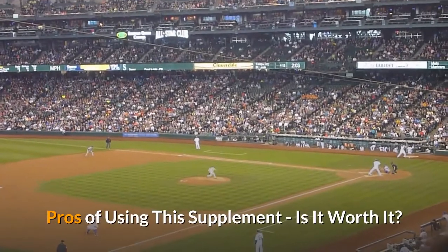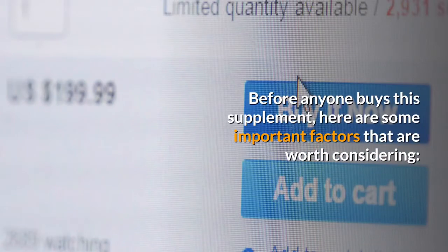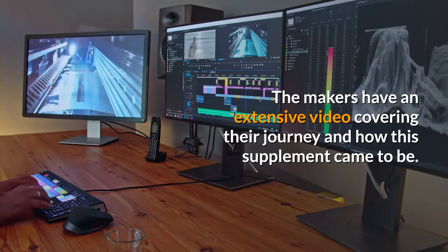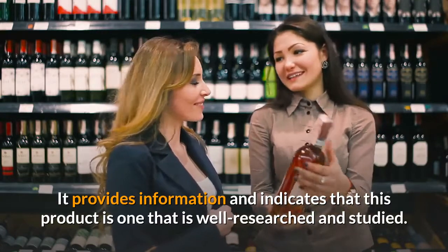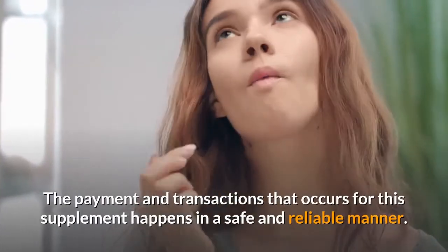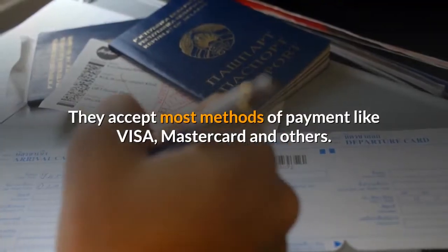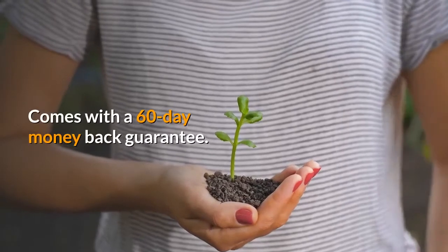Before anyone buys this supplement, here are some important factors worth considering. The makers have an extensive video covering their journey and how this supplement came to be, indicating that this product is well researched and studied. The ingredients used are all natural and useful. Payment and transactions occur in a safe and reliable manner, accepting most methods including Visa and MasterCard. It also comes with a 60-day money-back guarantee.